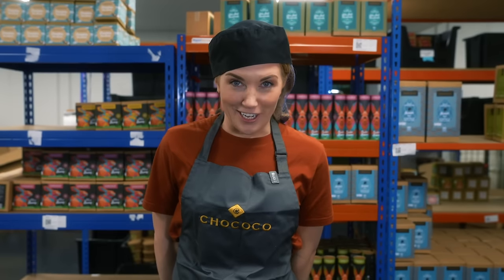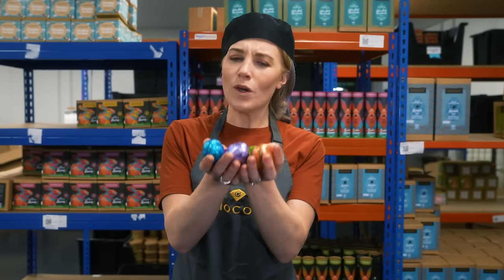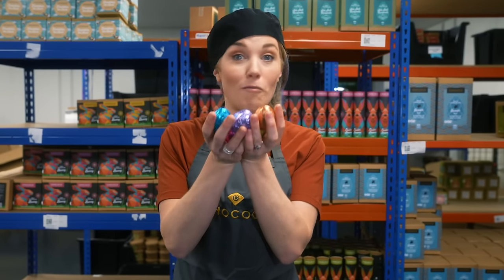Hello everyone, I'm Maddie and welcome back to my channel. I've got a question for you: do you like chocolates? I love to eat chocolate, especially around Easter time. My favorite are chocolate eggs, but have you ever wondered how Easter eggs are made?